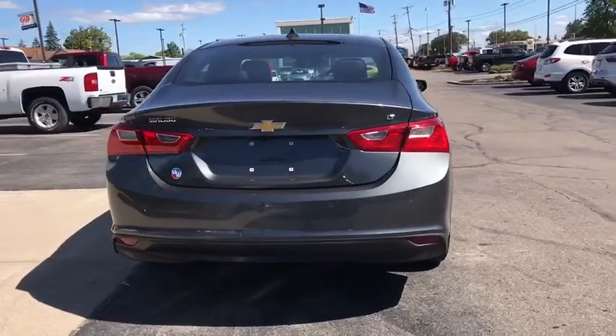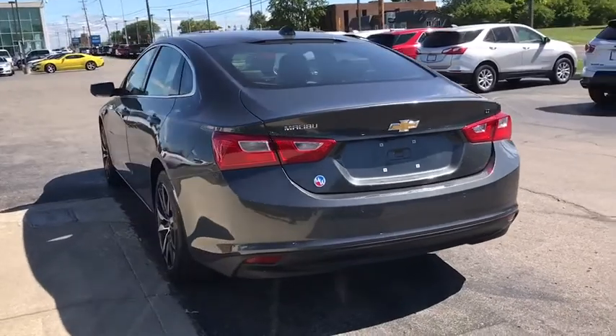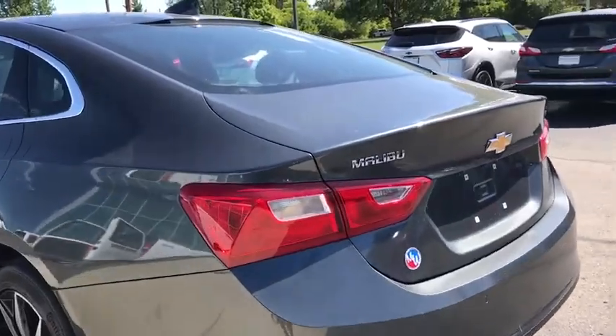Anti-lock braking system, backup camera, remote engine start, stability control, traction control, steering wheel audio controls, keyless entry, Bluetooth, adjustable steering wheel, cruise control.